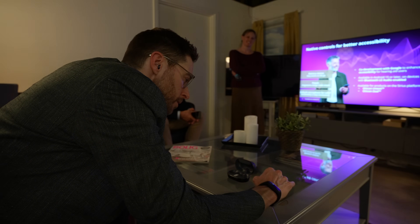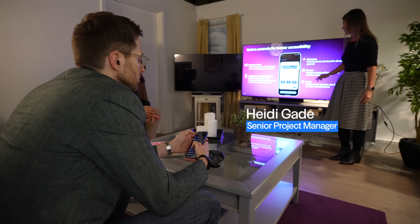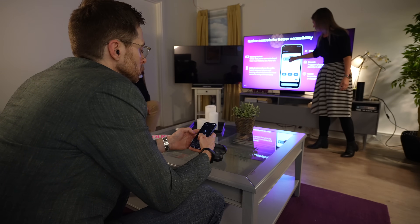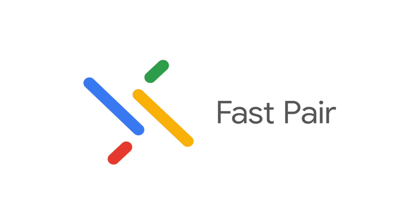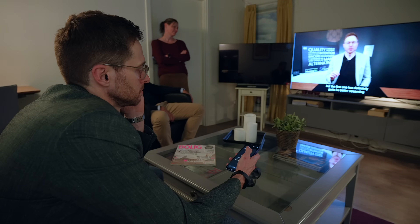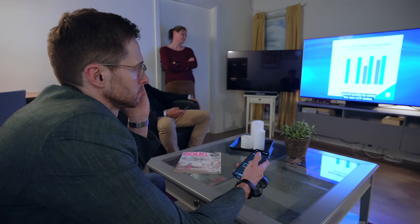Next, it was time to test out the wireless connectivity to see if the Bluetooth antenna actually worked as well as Oticon claimed. We were able to connect the Oticon Zeals to a Google Pixel phone using Google's Fast Pair. This gave me the ability to stream audio from the phone, make program and volume adjustments, and access AuraCast.